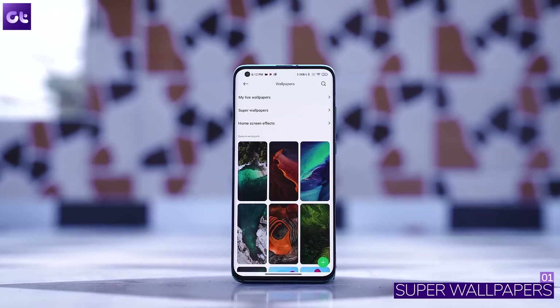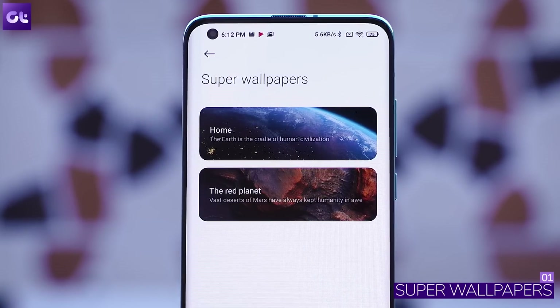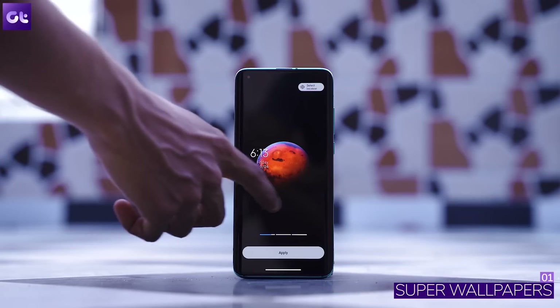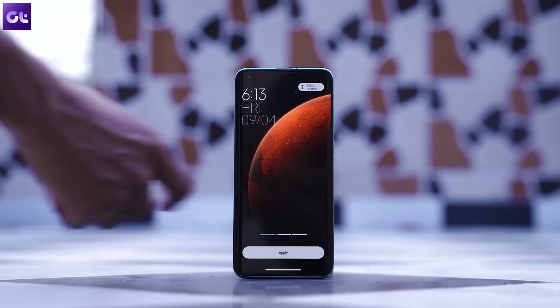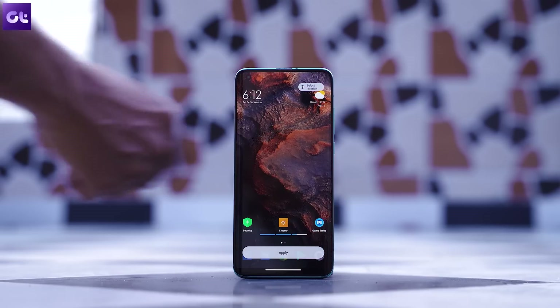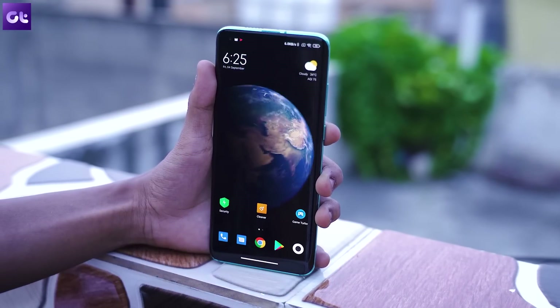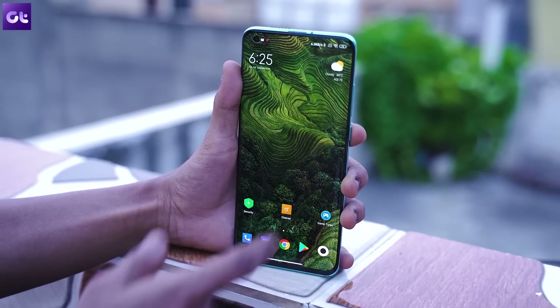So speaking of super cool features, how about we start with super wallpapers. It's definitely the most sought-after new update of MIUI 12 and trust me, it's definitely worth the hype. Xiaomi has basically worked with NASA and their space exploration data to create animated models of Mars and Earth. You can set it on your always-on display, transition to your lock screen, and finally move to your home screen. It looks even better in person, and if you have a high refresh rate device like the Mi 10, it's going to look super seamless.